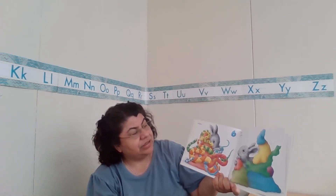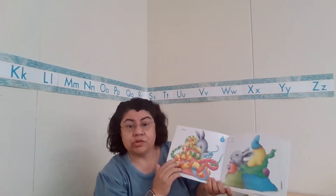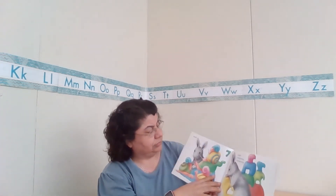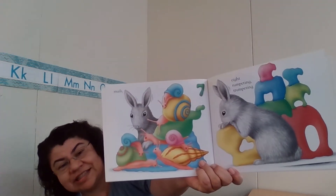Seven, so slow. What can be so slow? Snails! Seven, so slow snails.